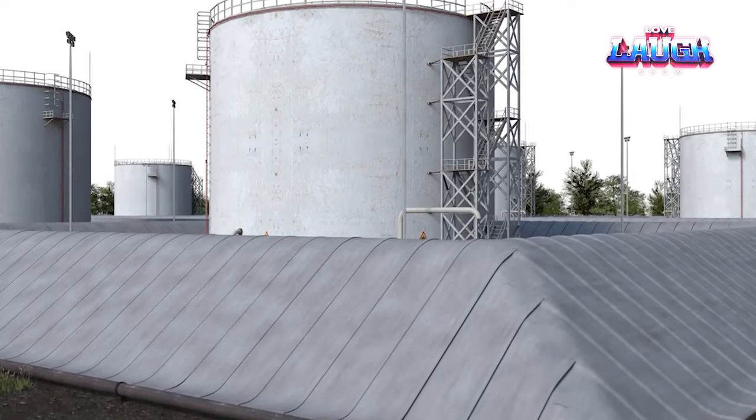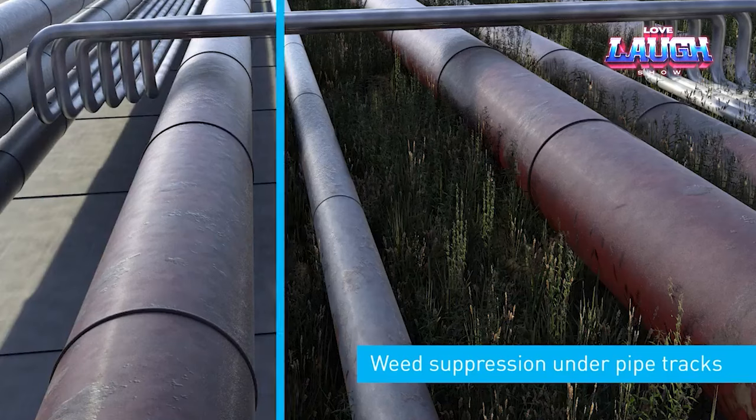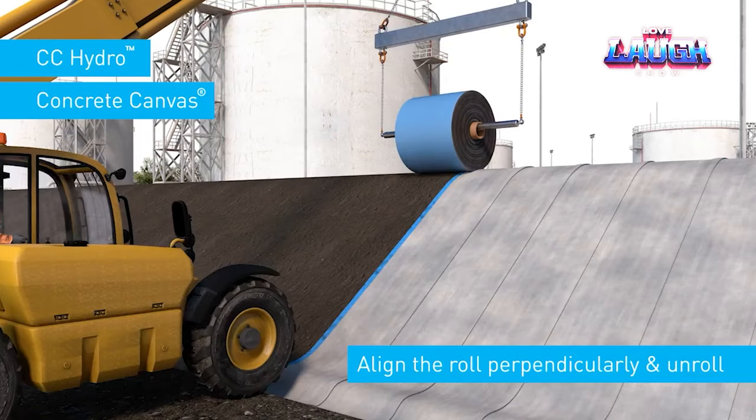But that's not all. This versatile fabric serves multiple purposes — from building gabions to safeguarding slopes, creating pools, and establishing drainage systems. The developers are so confident in their product that they've established a demo park. Reach out to them for a visit!